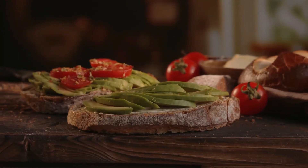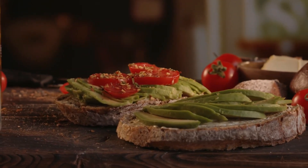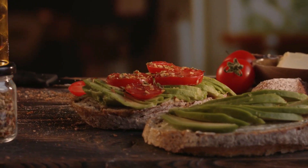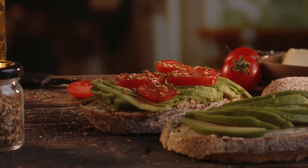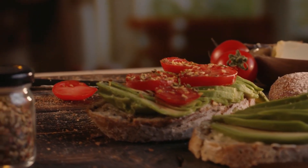Highlight a range of artisanal bread options that can take your grilled cheese sandwiches to the next level. From crusty sourdough and fluffy ciabatta to hearty multigrain and buttery brioche, explore how different bread textures and flavors can enhance the overall taste experience.